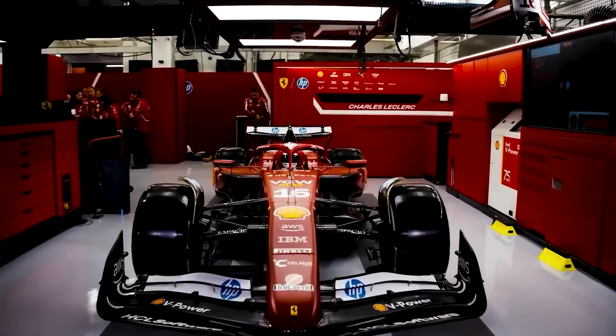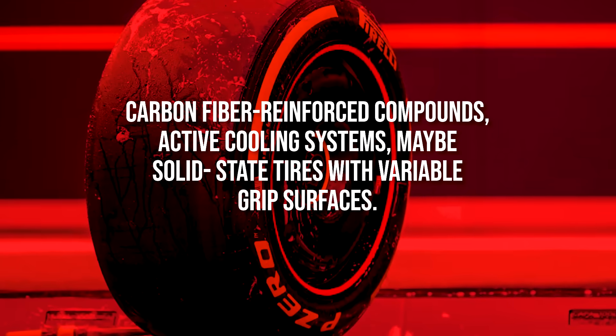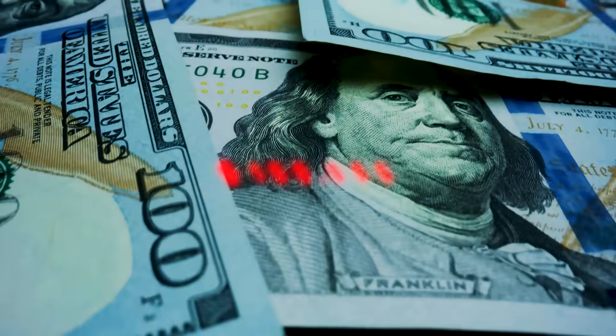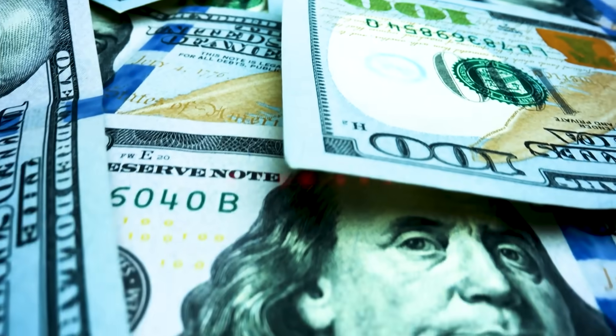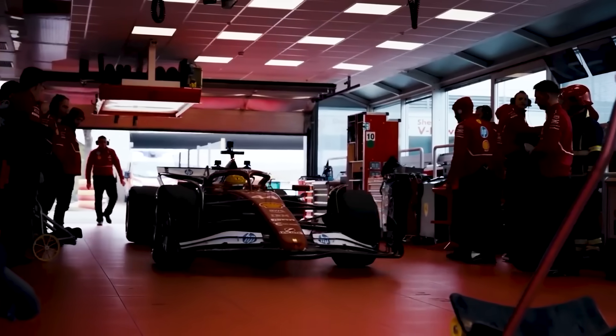We'd need revolutionary materials: carbon fibre reinforced compounds, active cooling systems, maybe solid state tyres with variable grip surfaces. Cost? $100,000 per set, lasting maybe 10 laps. This might be the one problem current technology genuinely can't solve.